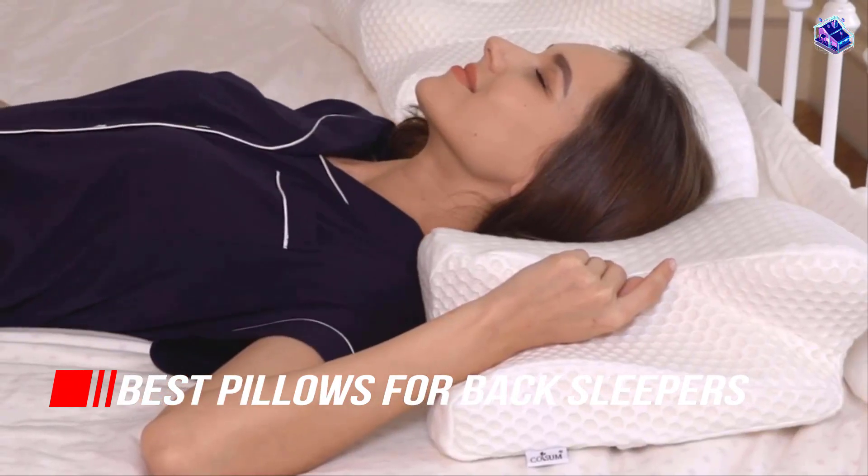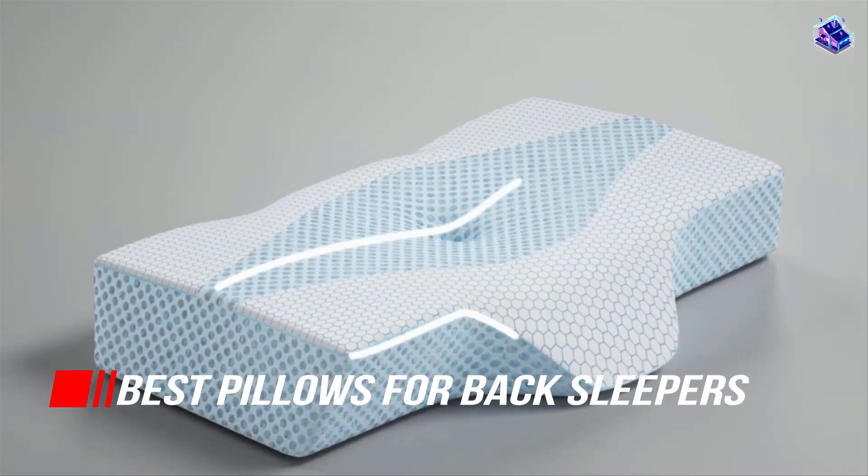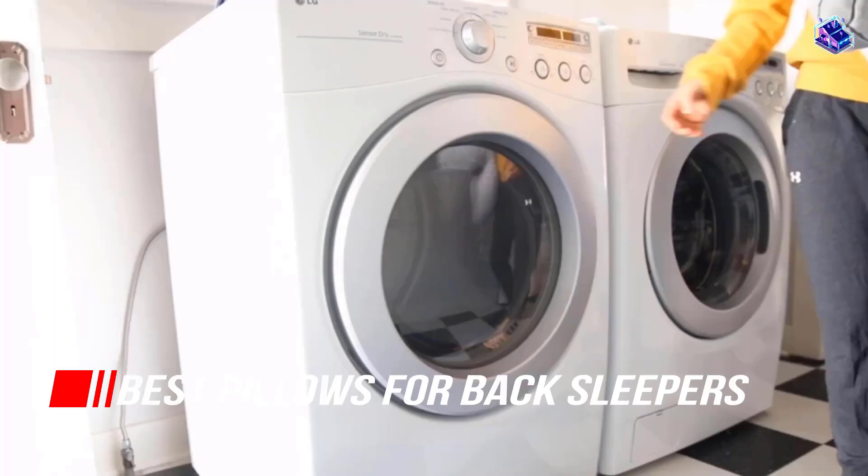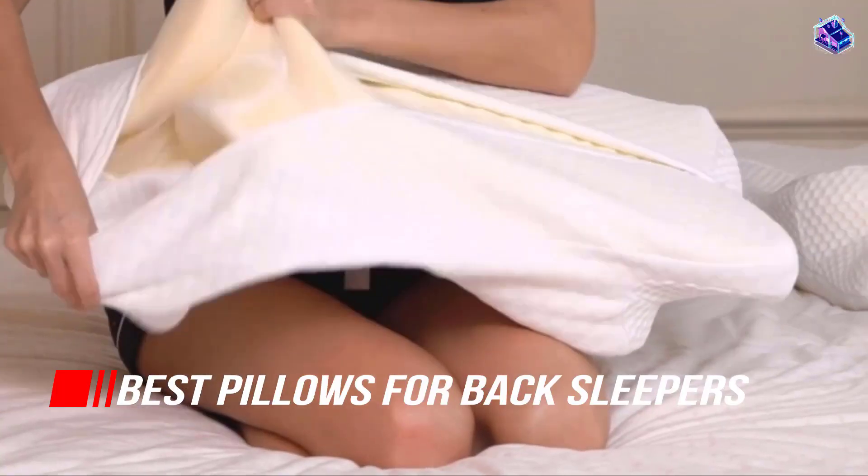Every sleeping style has different needs, and it means a lot to your body what pillow you choose. The best pillow for back sleepers should support the head. So, let's begin.